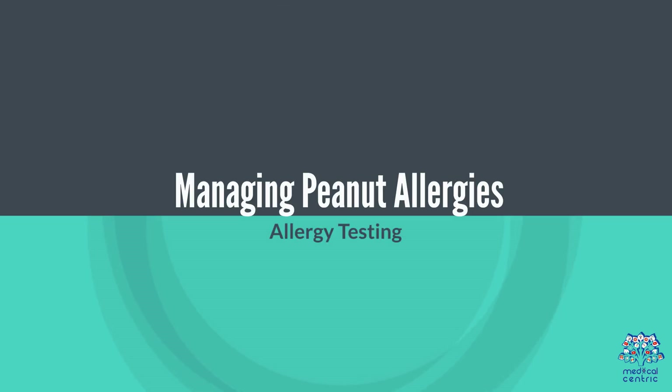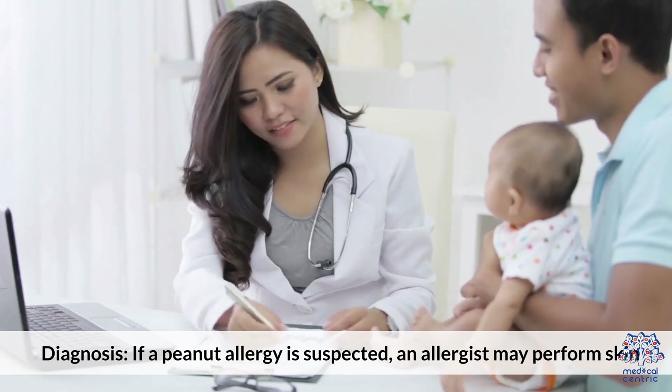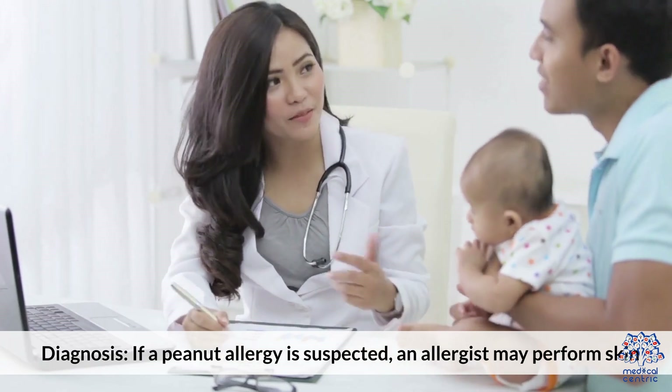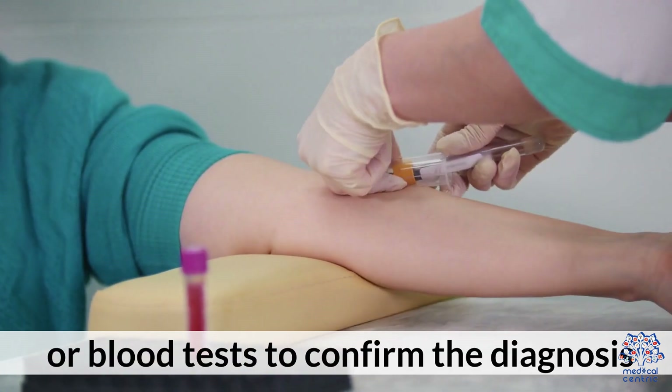Managing peanut allergies — Allergy testing and diagnosis: If a peanut allergy is suspected, an allergist may perform skin or blood tests to confirm the diagnosis.